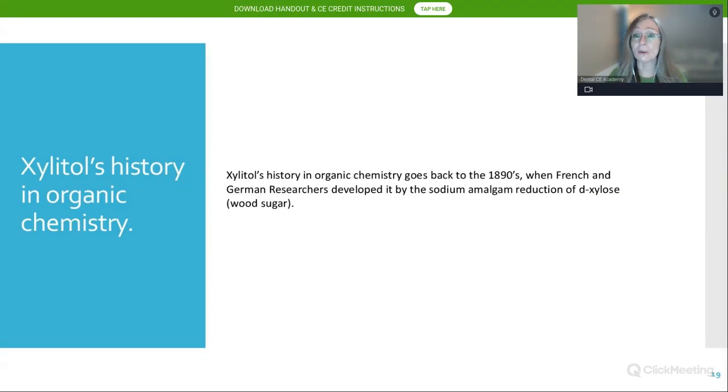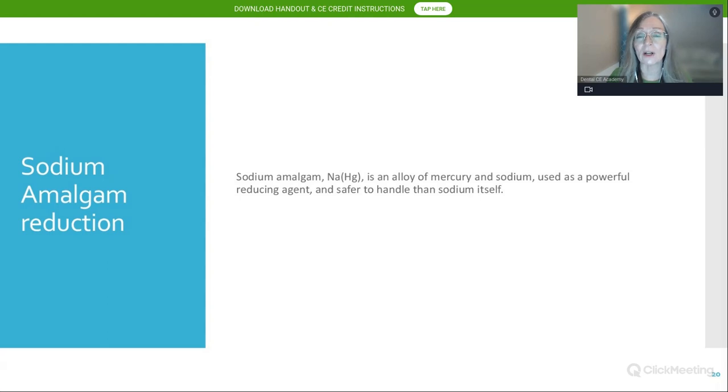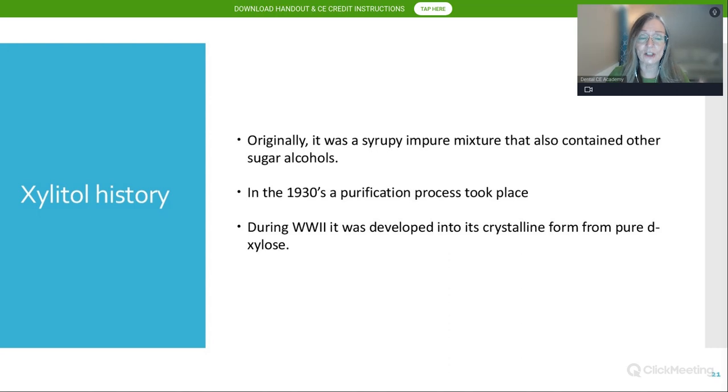Xylitol's history in organic chemistry goes back to the 1890s when French and German researchers developed it using the sodium amalgam reduction of D-Xylose, or wood sugar. They used an alloy of mercury and sodium as a powerful reducing agent, making it safer to handle than sodium alone. Originally, xylitol was a syrupy, impure mixture containing other sugar alcohols. Similar to maple syrup tapped from trees, it was not pure.